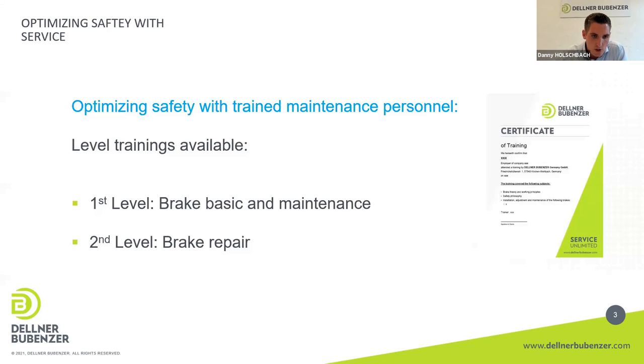For that reason we have a two-level training. The first level training is the Brake Basic and Maintenance, where we show the customer what must be done during inspection or maintenance. The second level is the Brake Expert level, where we show how to exchange wear parts, how to repair, and what tools are needed. Both trainings are at the port side, split into a theoretical classroom part and a practical part at the brakes directly at the crane, and at the end there is a written exam with a certificate.